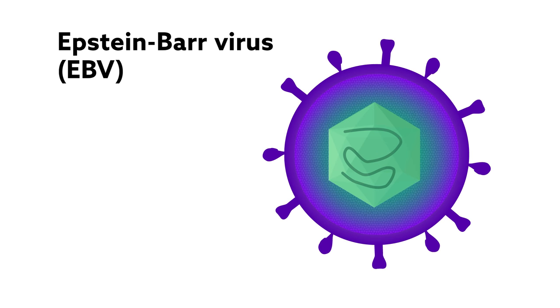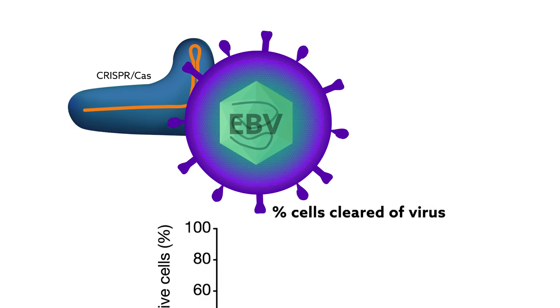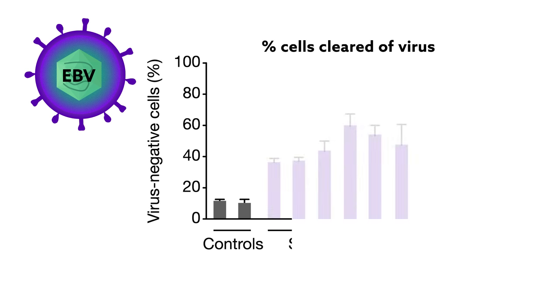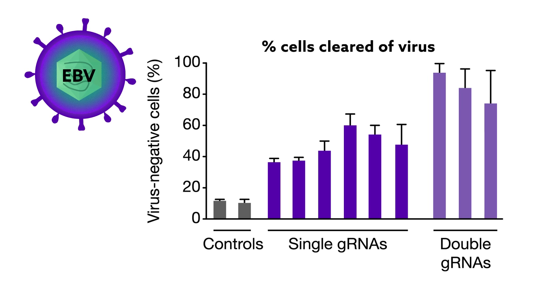The Dutch researchers first tested whether CRISPR could work against Epstein-Barr virus, which causes mononucleosis and drives certain cancers. They designed guide RNAs to target several critical viral genes. In a model of latent EBV infection, they found that single guide RNAs, together with the Cas protein, successfully removed the virus in 40 to 60 percent of cells. Using two guide RNAs sequentially worked even better, leaving more than 95 percent of cells virus-free.